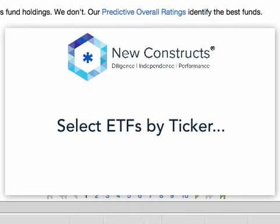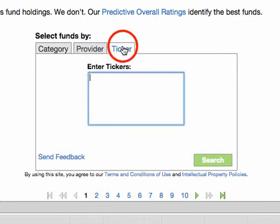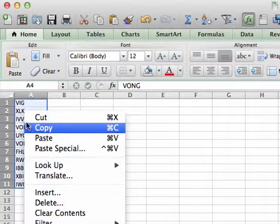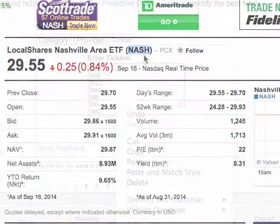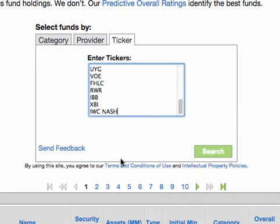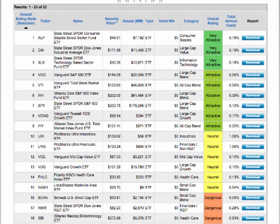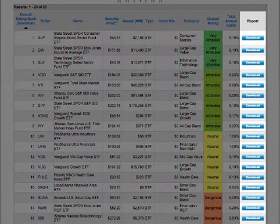Perhaps a client has sent you a list of tickers he or she would like your feedback on, or maybe you have a list of your own. Click the Ticker tab and paste or type the list of tickers in the box below. Tickers can be pasted from lists in Word, Excel, or any other location they're copied from. Tickers can also be typed in the box and should be separated by a space, comma, or semicolon. Tickers are also not case sensitive. Once your tickers are pasted or typed in the box, click Search to run your screen. You can now make a recommendation to your client based on the screen or easily download reports for more analysis.